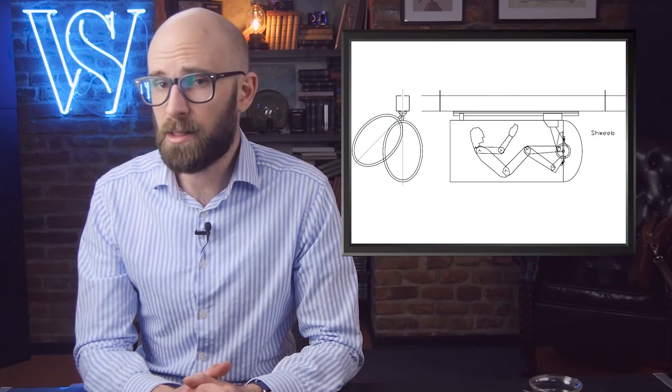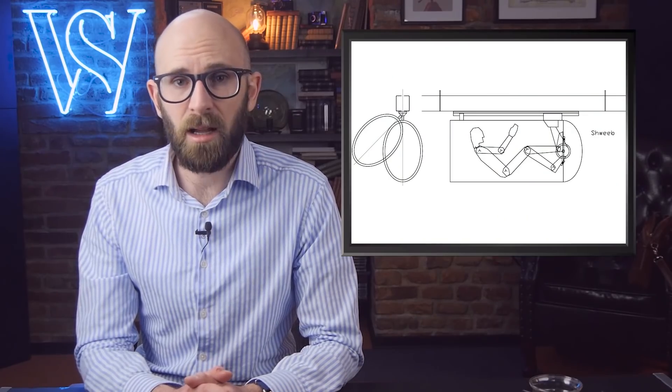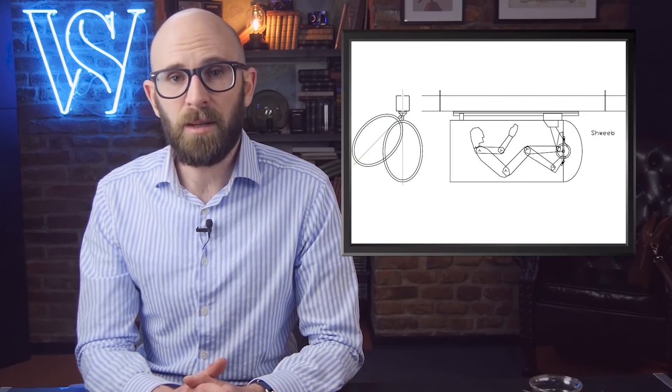Number 7: The Schwebe. Bicycles are great for getting around, but they do have a few downsides. Once you get somewhere, you have to lock it up, then you have to find some place to store your helmet. Not to mention the contemptuous relationship between cyclists and drivers, and how many people are killed and injured every year while riding a bike. For these reasons, the future of cycling may be something like the Schwebe, which is a human-powered monorail.